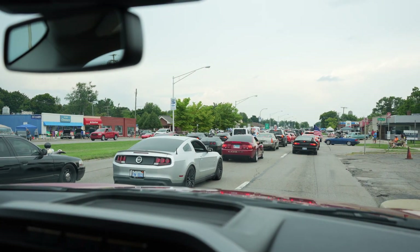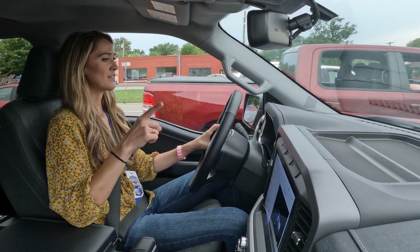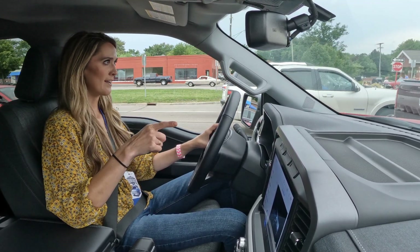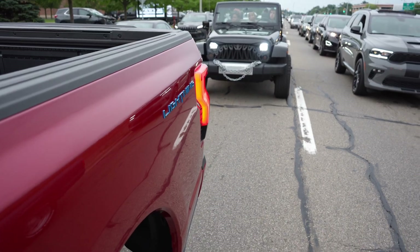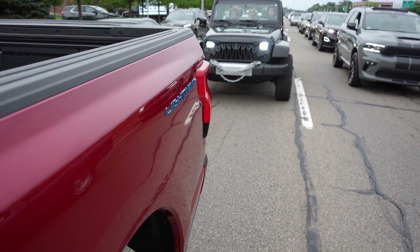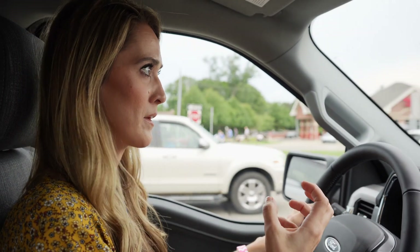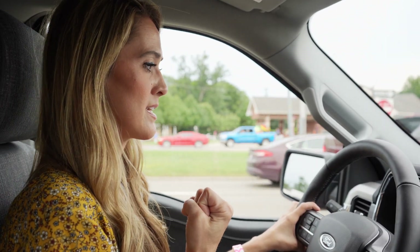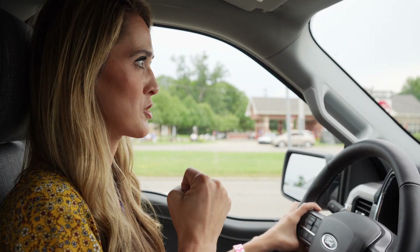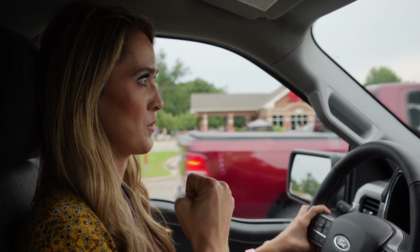We'll try to get out on a little bit of open road on one of the side streets. I will say the difference between one-pedal drive in the Mach-E versus here in the F-150 Lightning is it takes a second for it to start slowing down. I feel like it's a little bit quicker to slow the vehicle down in the Mach-E, but we're in pretty much stop-and-go traffic, so we're going to have to test it out a little bit more.